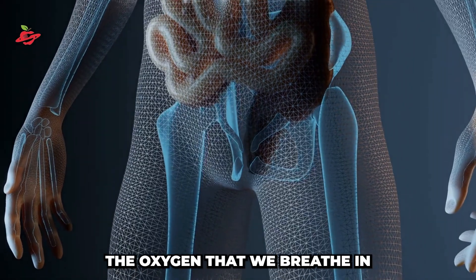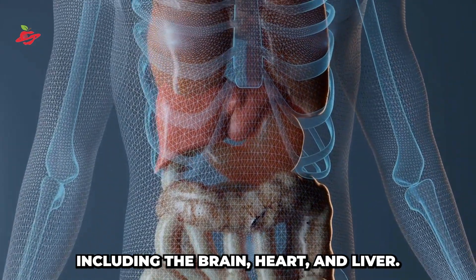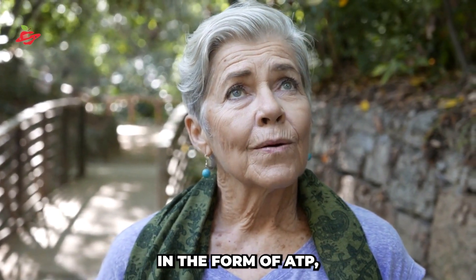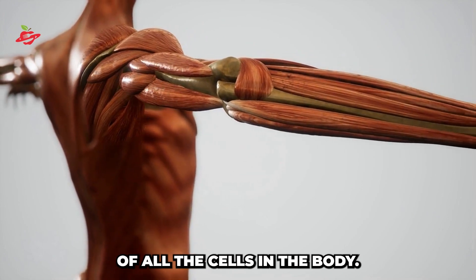The oxygen that we breathe in is essential for the proper functioning of all the organs in our body, including the brain, heart, and liver. The oxygen that we breathe in is used to produce energy in the form of ATP, which is necessary for the proper functioning of all the cells in the body.